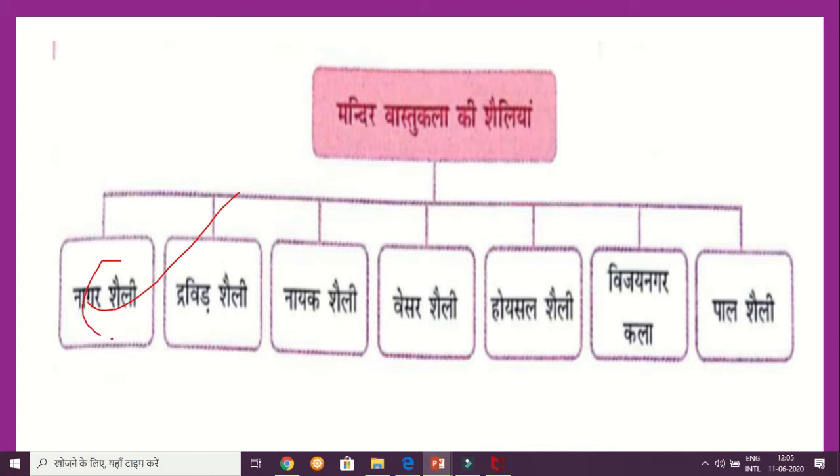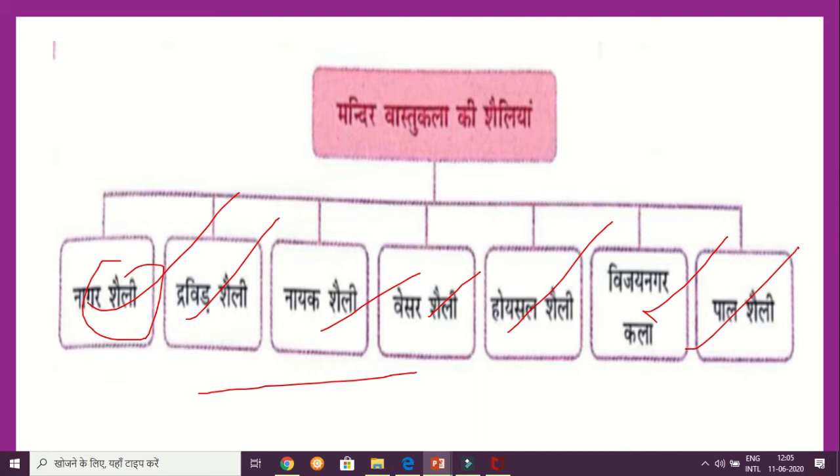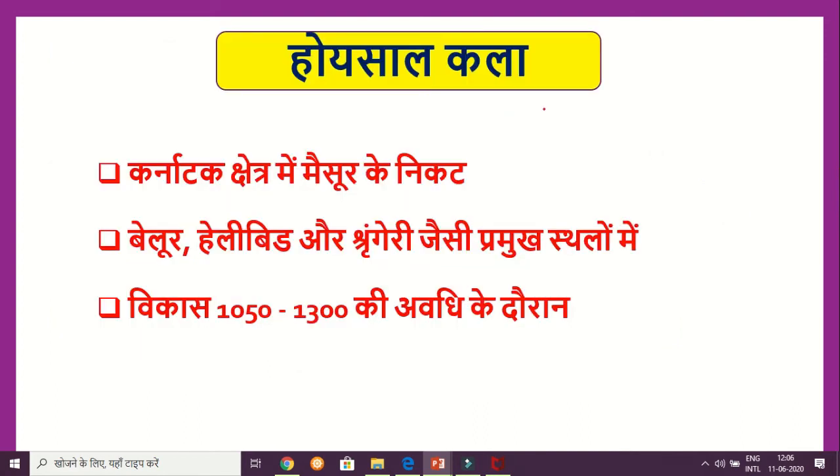We have done Naga Shaili, Dravidian Shaili, Naik Shaili, and Baser Shaili in the last class — you can find those in the GS Paper 1 playlist. If you are watching for the first time, please like, share, and subscribe, as I am going to cover all of GS1, GS2, GS3, and GS4. Today we will study Vijayanagar and Pal Shaili.